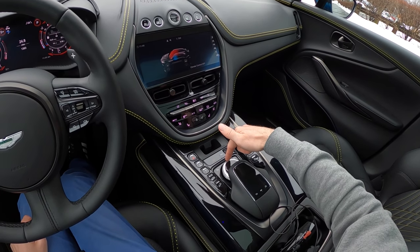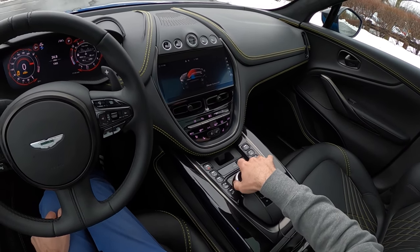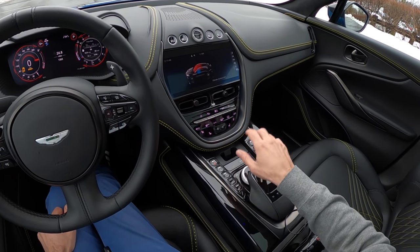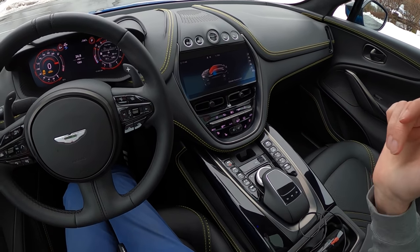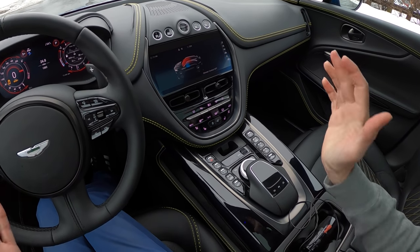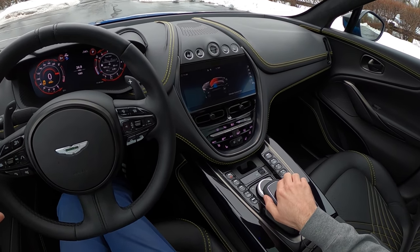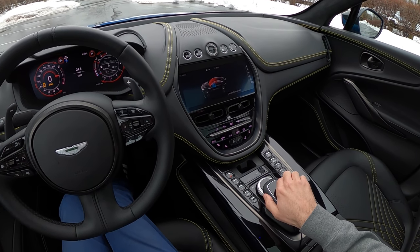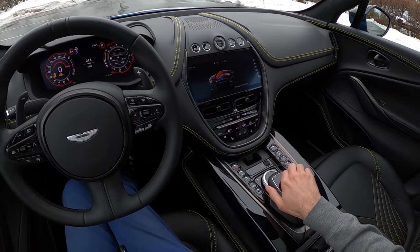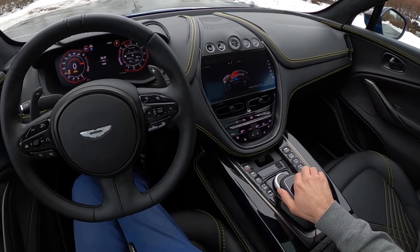The infotainment screen is not a touchscreen — none of that works. You have the old-school Mercedes vibe where you've got to use the scroll wheel to navigate. I do feel like that's a little bit of a concession at this price point. But whenever we're talking about Rolls-Royce or Bentley or really high-end vehicles, there's always stuff that makes you think, I could get this on a Honda — why can't I have it in my $200,000 luxury car? It's just the way it goes.